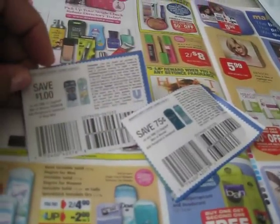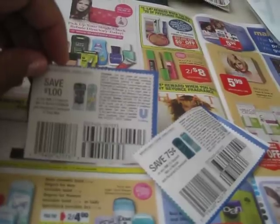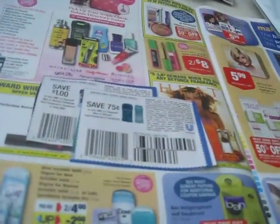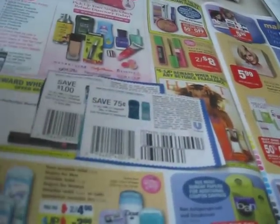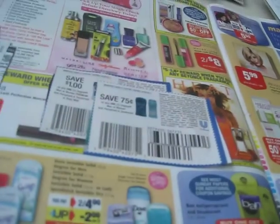Last week's paper inserts included coupons for Degree deodorant, and as you can see, there's a dollar off and 75 cents off. It's any one — you've got to pay attention to the small print underneath there. So I only have to purchase one deodorant, and it's men's or women's.